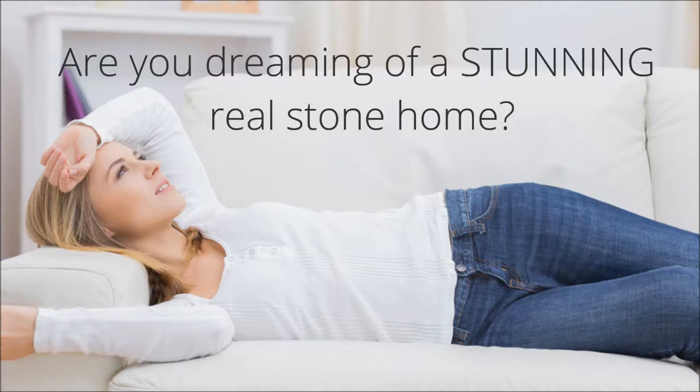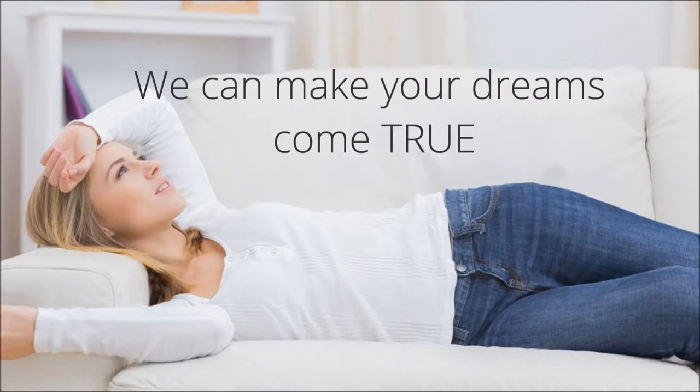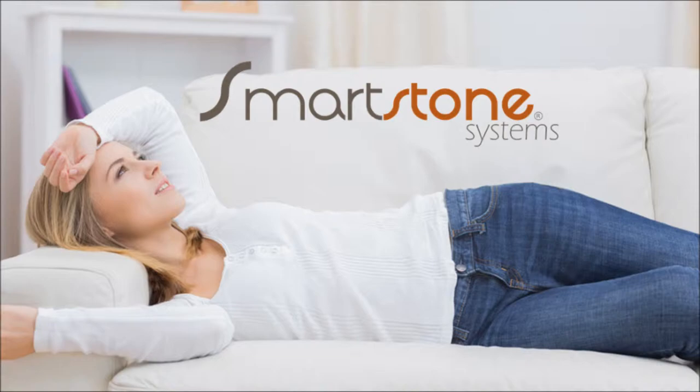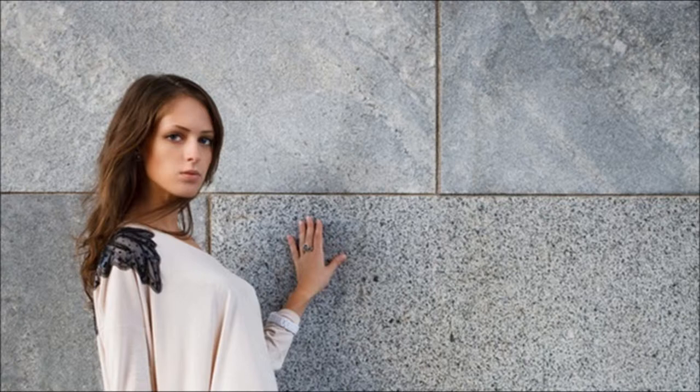Are you dreaming of a stunning real stone home? Forget the dreaming. At Smart Stone Systems we can make your dreams come true. Because we make natural stone homes affordable — yes, real stone that truly is affordable.